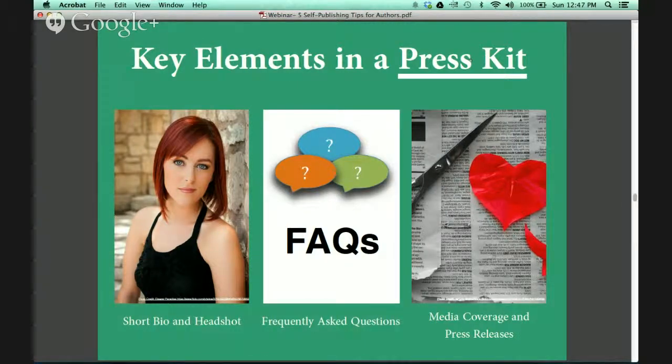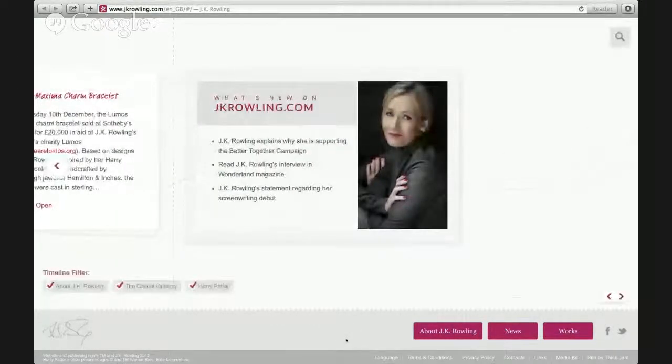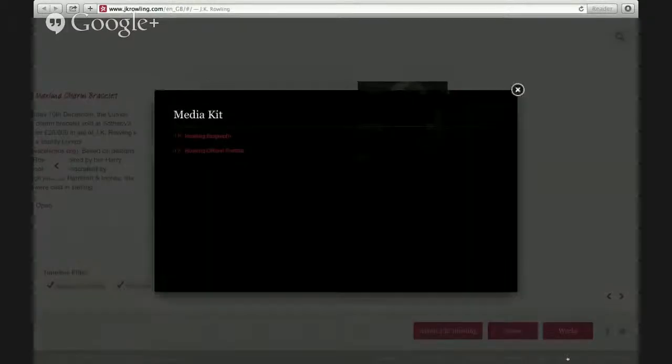The next element you'll want to include is any media coverage you have had along with some press releases sent out to the media. I'm going to show you a press kit from author JK Rowling. Her website is pretty elaborate — I don't expect any of you to go to such extremes, but if you can it would be nice. At the bottom of her screen she has a media kit button, which takes you to the two main elements: your biography as well as your official image or portrait.